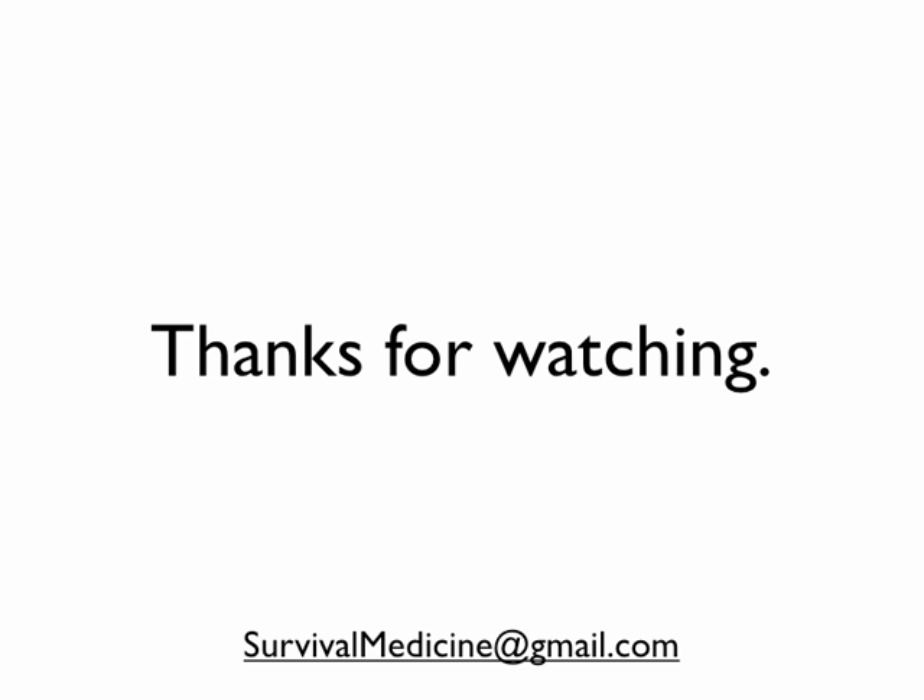Thanks again for watching. Sorry there's been a little lapse in videos, but it is hunting season and we're trying to spend as much time outside as we can. Thanks.